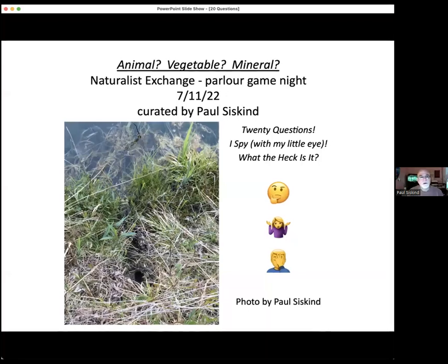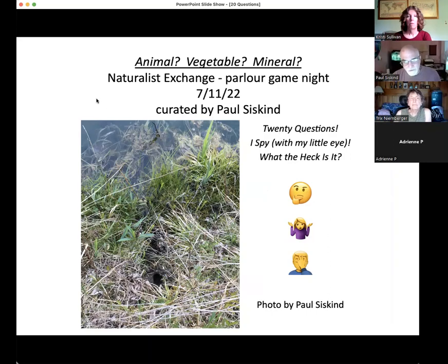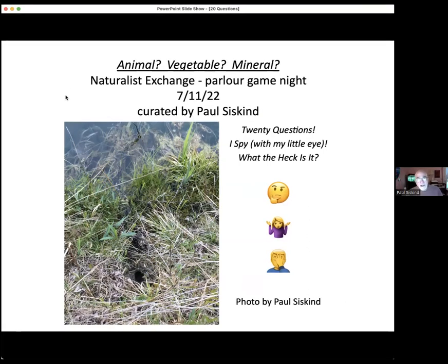I'd like to thank everyone who participated by sending in photos. I received more than 25 photos from about 20 different people and collected together, curated, I think, an interesting parlor game. For those who aren't familiar with 20 questions or I Spy, we'll show a picture and if you know what it is right away, you can raise your hand or chime in and say what it is. Or you can ask questions. One version of the game is called Animal, Vegetable, or Mineral — somebody thinks of a random object and that's a way to get started.